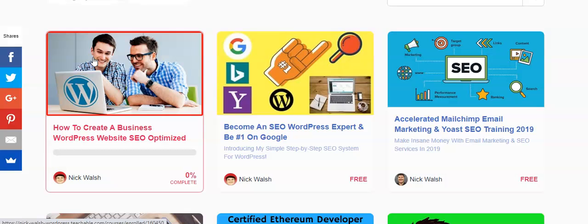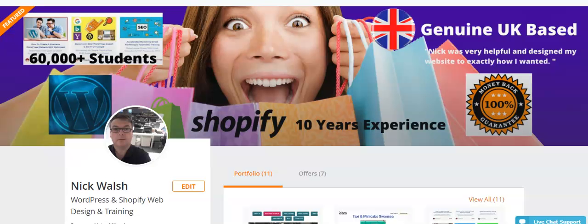We also offer training. We have 60,000 students online covering WordPress, Shopify, email marketing, and SEO. So that's a quick look at everything — thank you for watching.